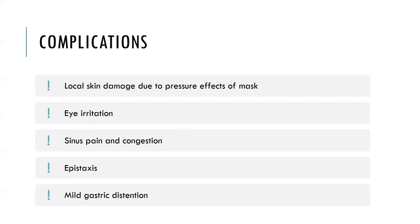Complications of NIV are few and it's generally very safe. Most are local, related to pressure and tight-fitting masks: local skin damage over the bridge of the nose, eye irritation, sinus pain or congestion, epistaxis — though humidified oxygen helps prevent mucosal drying — and mild gastric distension, which is usually not significant. Routine nasogastric tube insertion is not recommended and would interfere with the interface fit. Be aware that inadvertently starting NIV on a trauma patient with an undiagnosed pneumothorax can result in a tension pneumothorax.